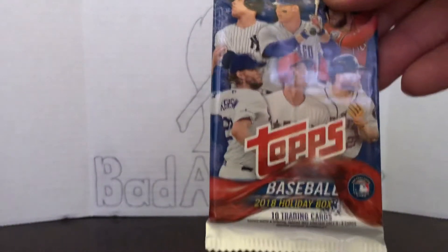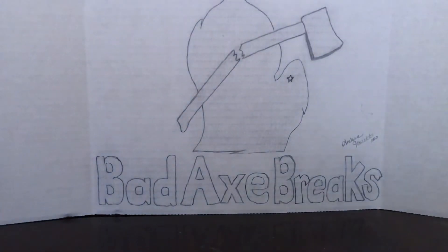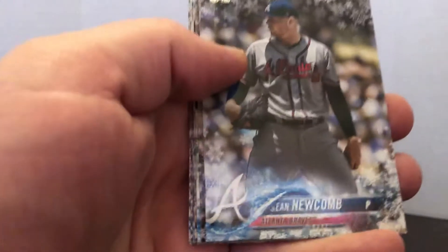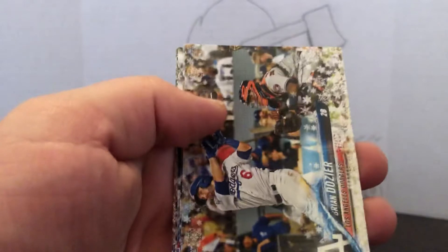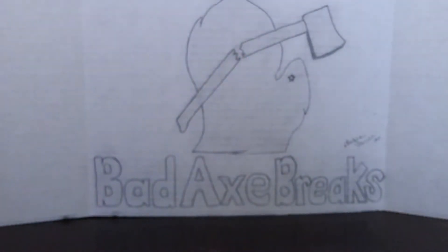We're gonna go with the 2018 Holiday Series. Maybe we can get a short print or something out of here. McGill Andy High rookie — we'll definitely take that. Jay Bruce, Mike Trout — we'll always take a Mike Trout. Walker Buehler too, and Christian Yelich on the back to round it out. Not bad, not bad — that's a good pack right there.